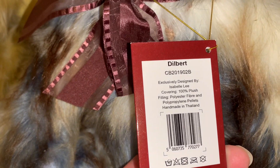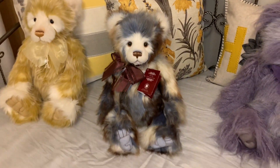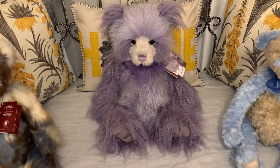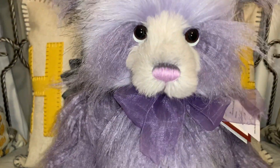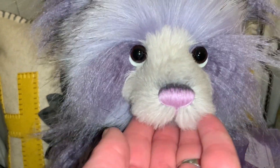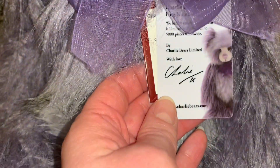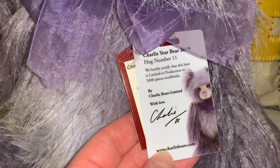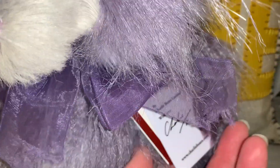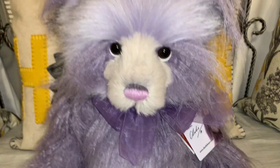Dilbert is exclusively designed by Isabel Lee. Next is Bear of the Year 2019, Charlie. All the Bear of the Years are named Charlie, named by the artist. Charlie is also a Plumo bear — all mohair — with the cutest little face and eyes. The Bear of the Years are always found by Charlie, and this one was one of 5,000 pieces. They make quite a few of the Bear of the Year because some collectors only collect those.